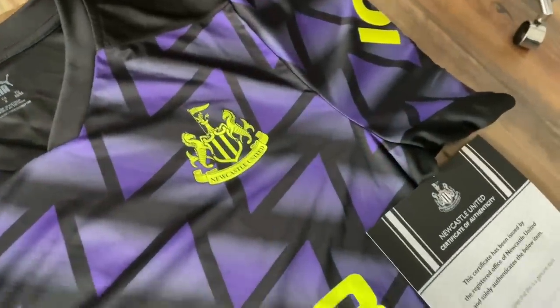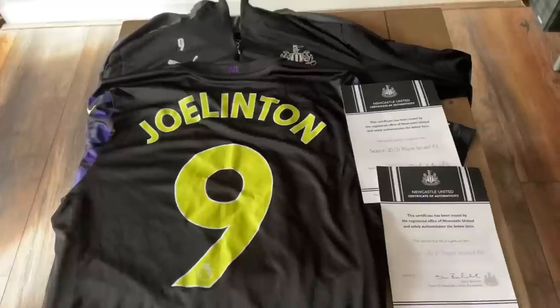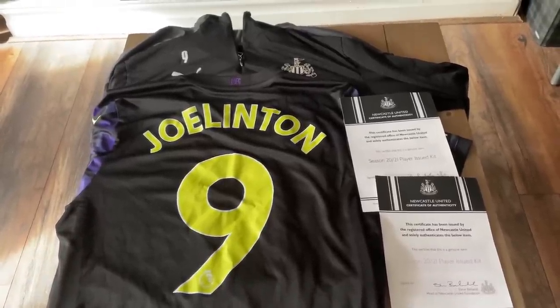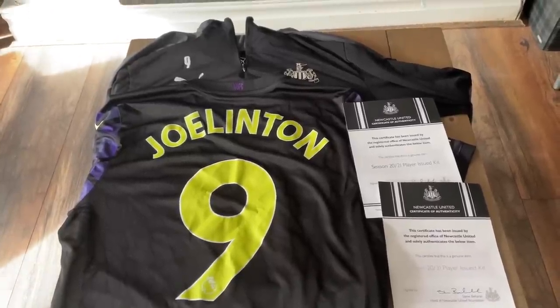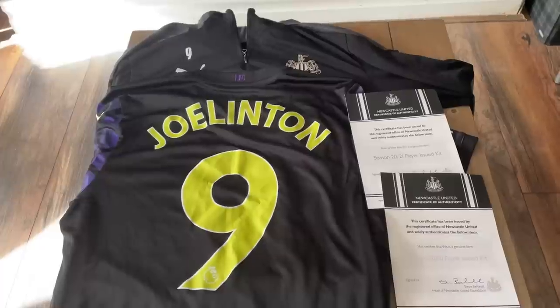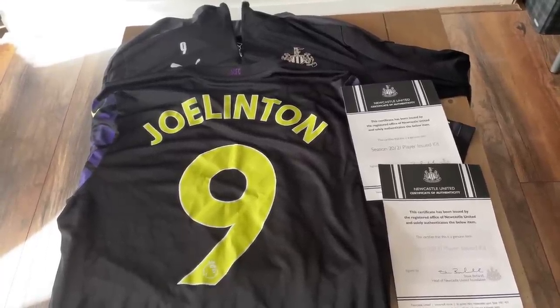Proof is probably the biggest thing I'd recommend when buying on eBay or anywhere else — especially with match issue kits and match worn shirts, you need to know where they came from. I can tell straight away from the Joelinton kits that they are real. They're not confirmed match worn but they are definitely player issue, which is the most important part for me.